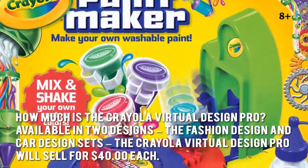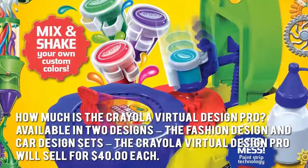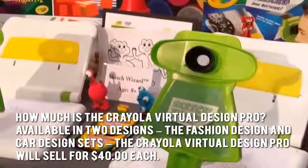How much is the Crayola Virtual Design Pro? Available in two designs — the fashion design and car design sets — the Crayola Virtual Design Pro will sell for $40 each.